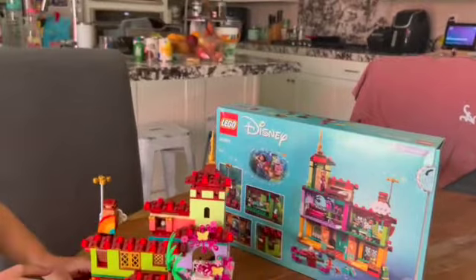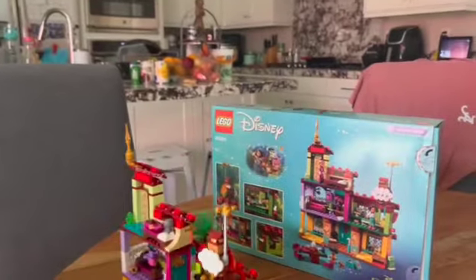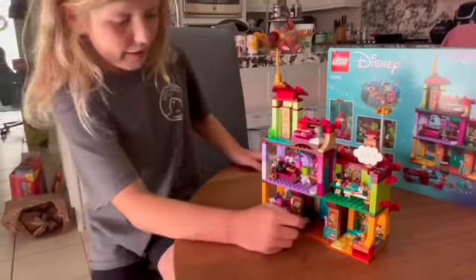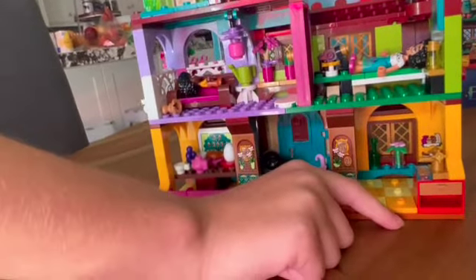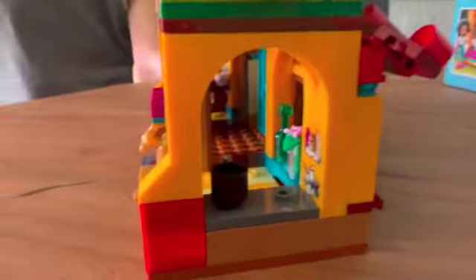Why don't you come over here and give us a tour? So let's just turn this around. First off, when you come in here by the door, you see a little radio and a tiny umbrella. Next up, when you go over here, you see a kitchen where you make some breakfast, lunch, and dinner.